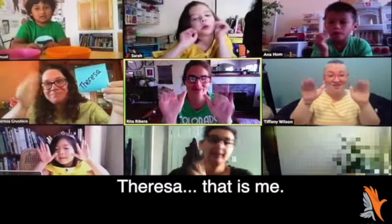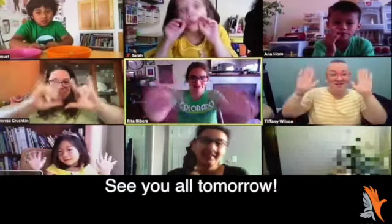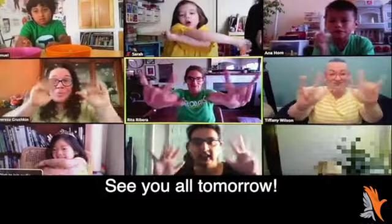Teresa — bye to myself. That's me. See you all tomorrow. Bye. Love you.